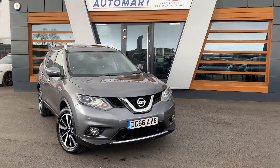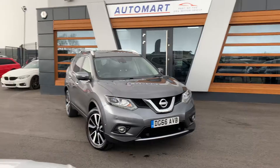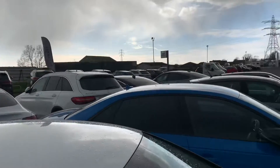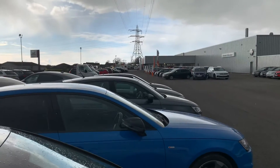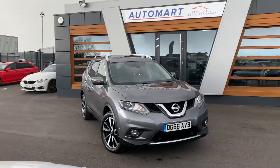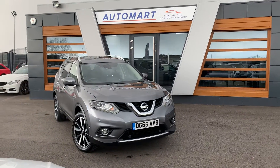Hi guys, welcome to Lancaster Automart, my name is Danny. Here we are at our site — the rain's just starting but hopefully I can get this done before it kicks in. We are one of four sites throughout the UK under the umbrella of the Cox Motor Group.